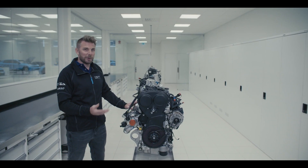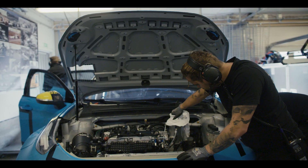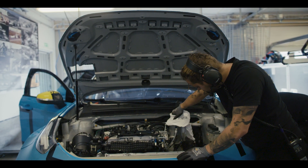In case of a crash that would damage the engine, we could even go to a Lynk & Co dealer, buy an engine, fit our custom parts to it, and go racing the next day.